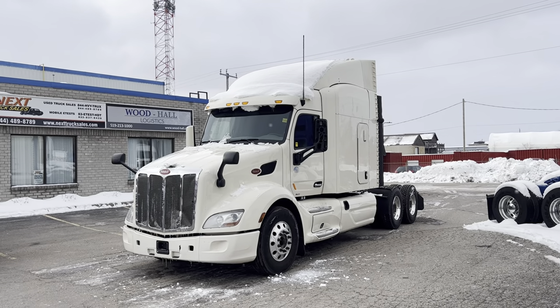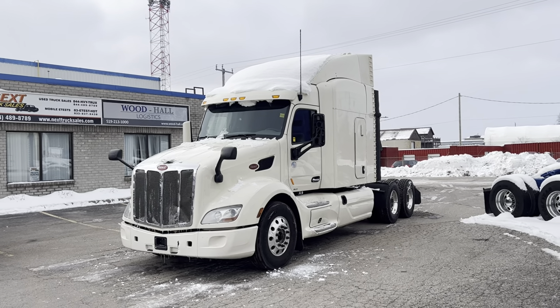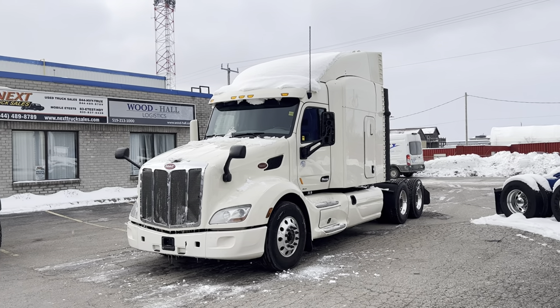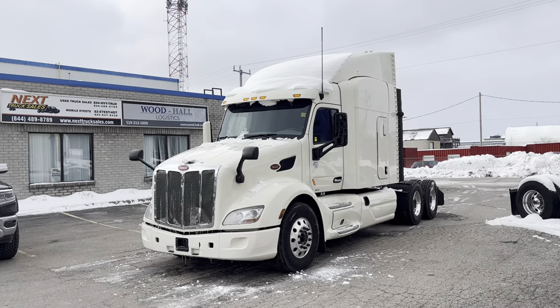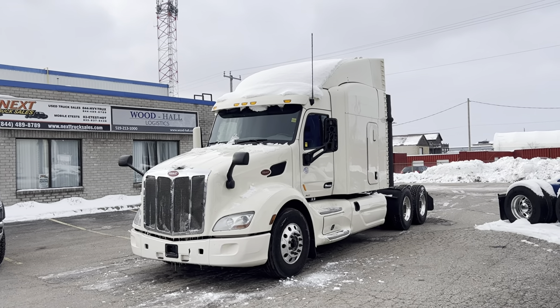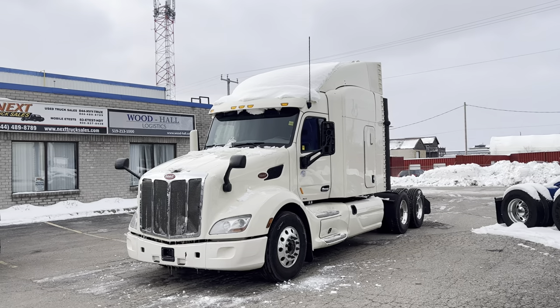Good afternoon, it's Rob at Next Truck Sales and I want to take this opportunity to introduce you to our 2016 Peterbilt 579. It features a Cummins ISX 450 horsepower, it's got an Eaton automatic transmission and it's got brand new Virgin Drive tires.